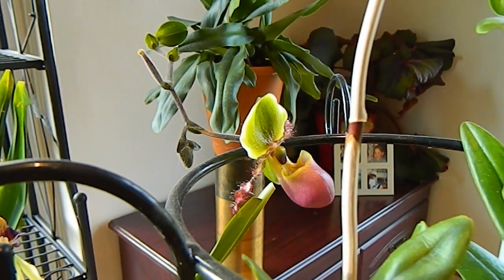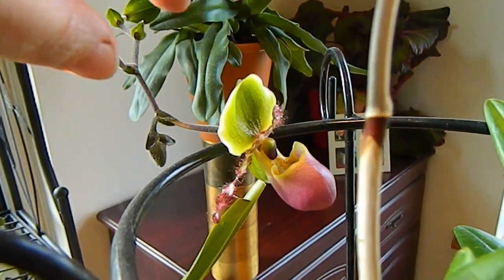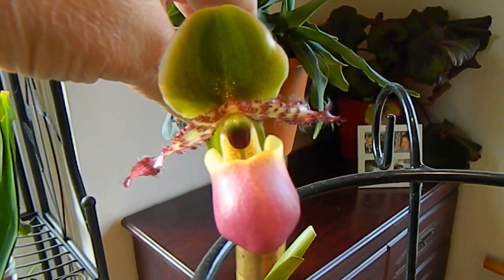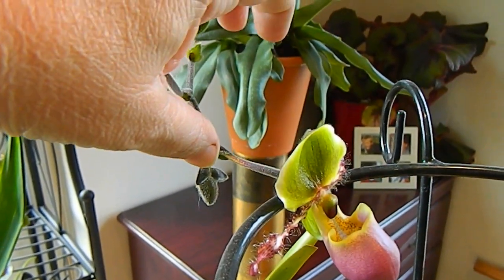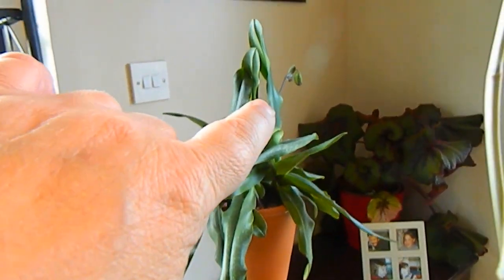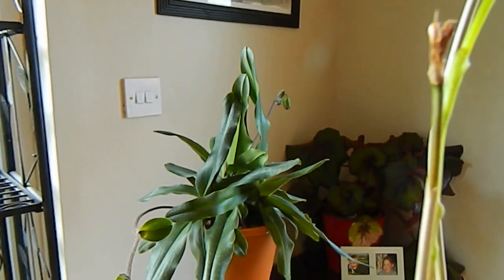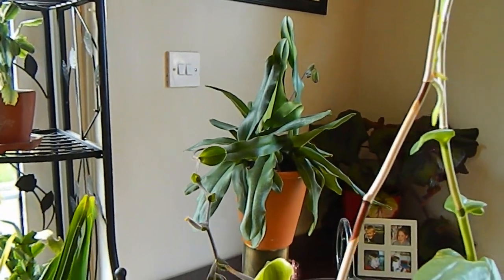Nestling on the support of the Epidendrum is my Paphiopedilum Pinocchio, which is a sequential bloomer. As you can see, there's a cute little flower there, one forming behind, and over there you can see its second spike coming out. So I'll have blooms on this for many weeks to come.